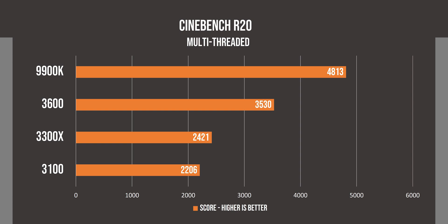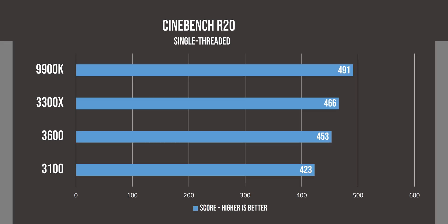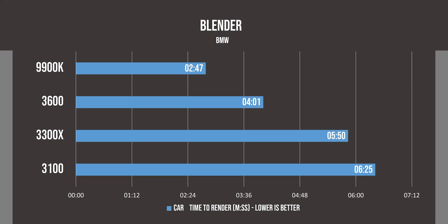Cinebench R20 scales very well with cores and clock speeds, and here we see the raw difference in performance between the 3100 and 3300X. In Cinebench's single core benchmark, we see the 3300X outperforming even the 3600 due to its higher clock speed. Then in the Blender BMW render, we realize that there is a big performance difference between the 3600 and 3300X.